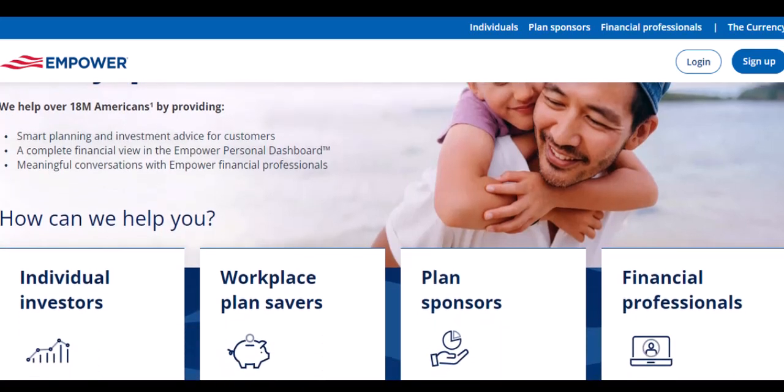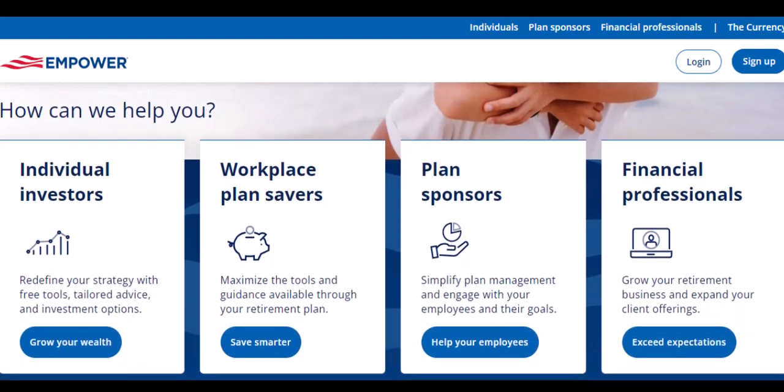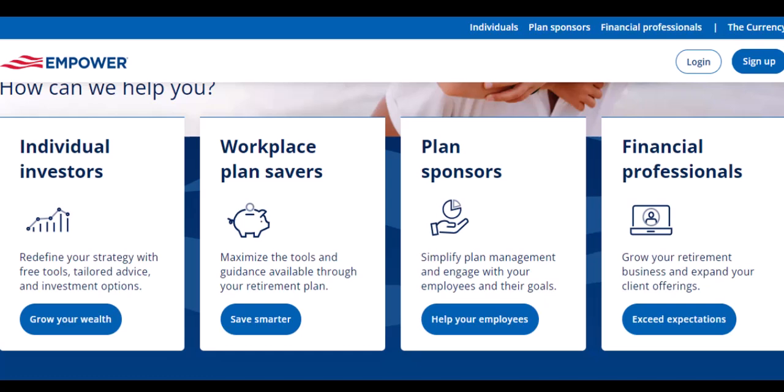Let's dive deep into the world of Empower and see if it's the financial hero you've been waiting for — your cash advance sidekick. Empower positions itself as your financial cheerleader, offering features like cash advances. Basically, it's like a short-term loan you can access before your next payday. This can be a lifesaver if that car repair bill hits you harder than a rogue dodgeball.